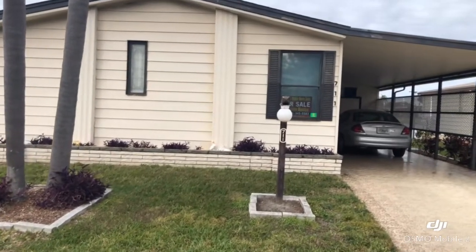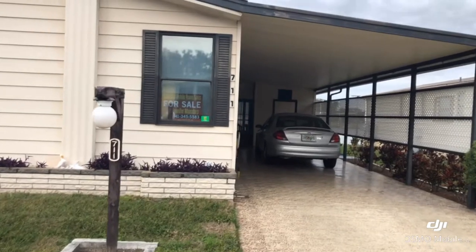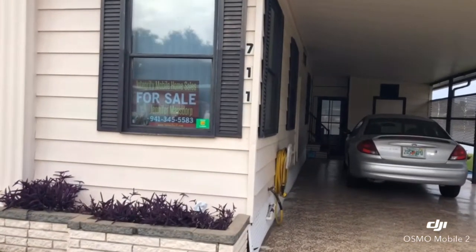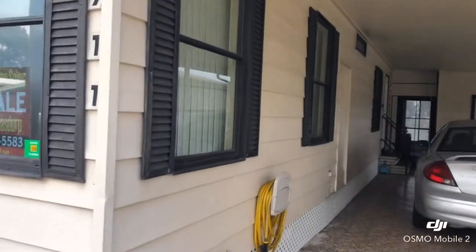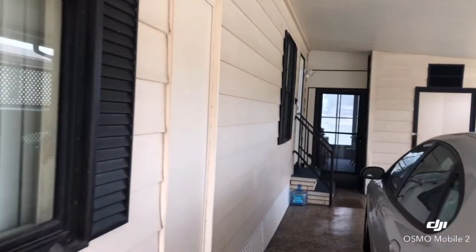Good afternoon. We are out here at Country Lakes Village 1 located in Palmetto, Florida. This is a mobile home listed at 711 Hibiscus Lane and we just listed it very recently.